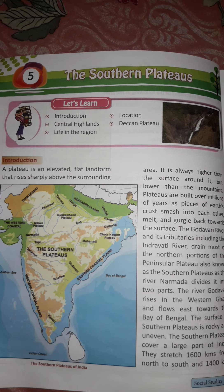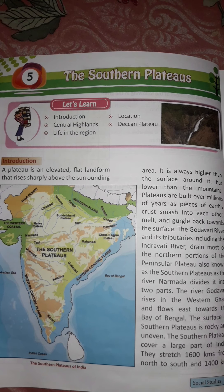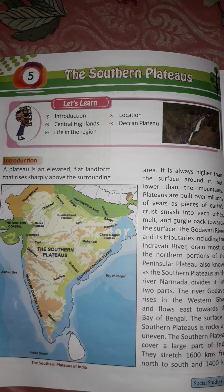Introduction. A plateau is an elevated flat landform that rises sharply above the surrounding area. It is always higher than the surface around it but lower than the mountains. A plateau is a highland which is almost flat at the top. It exactly looks like a table top, which is why it is also called a tableland.